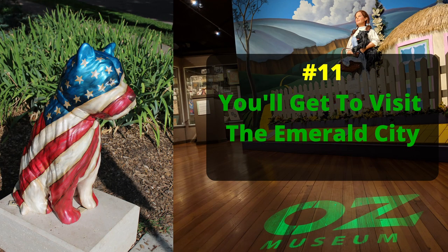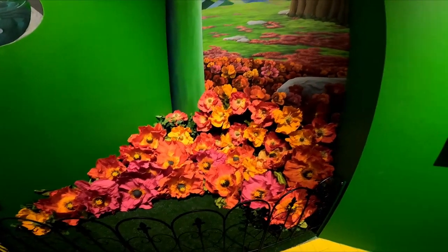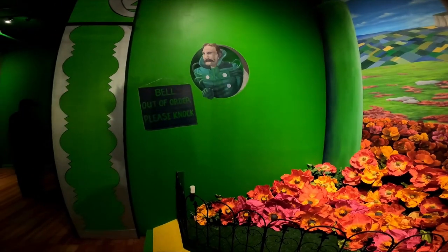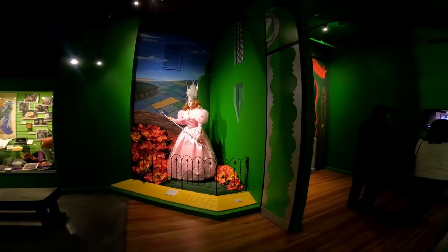Number eleven: you'll get to visit the Emerald City. It is so cool to walk through the Emerald City. This is the Emerald City.